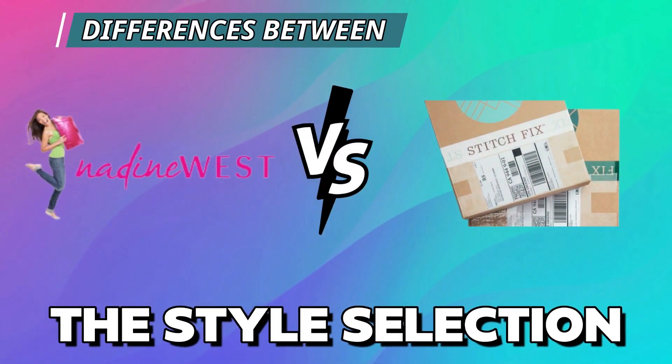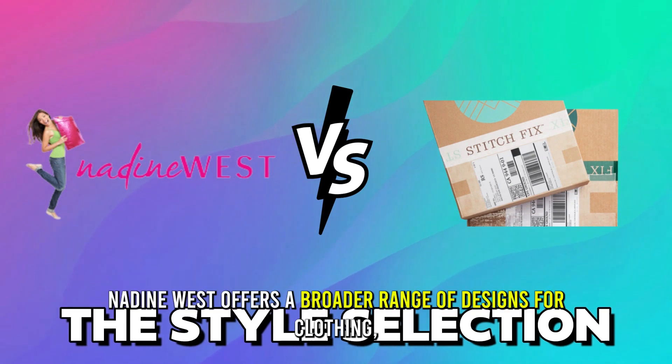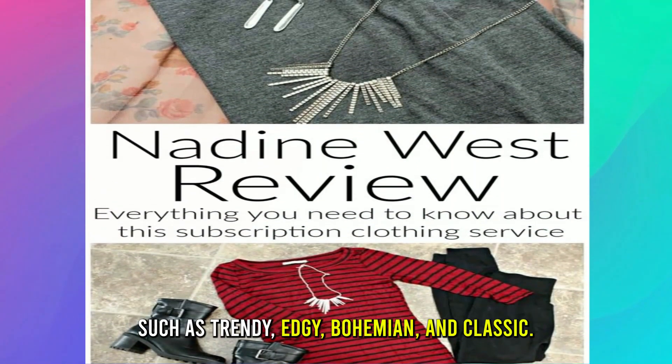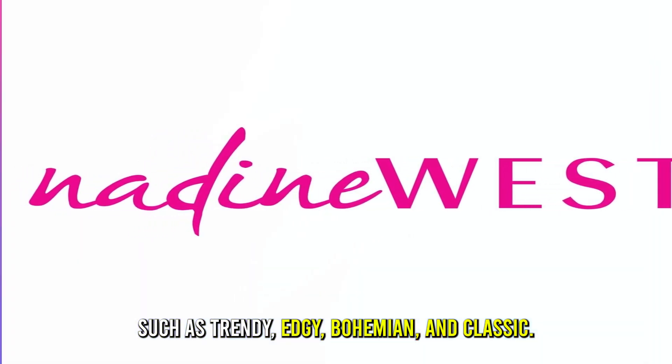So, the main difference between them is the style selection. Nadine West offers a broader range of designs for clothing, such as trendy, edgy, bohemian, and classic.